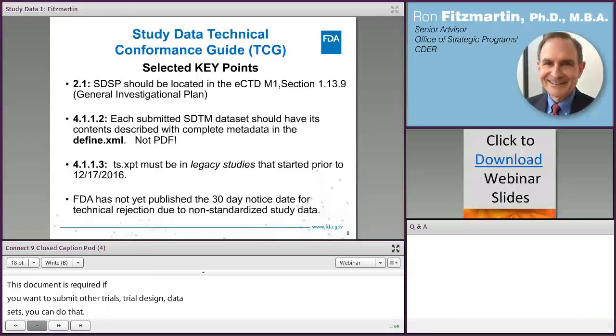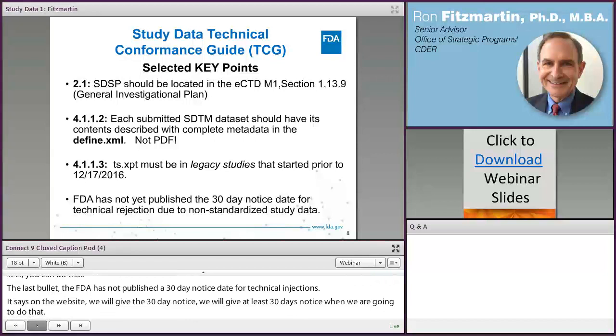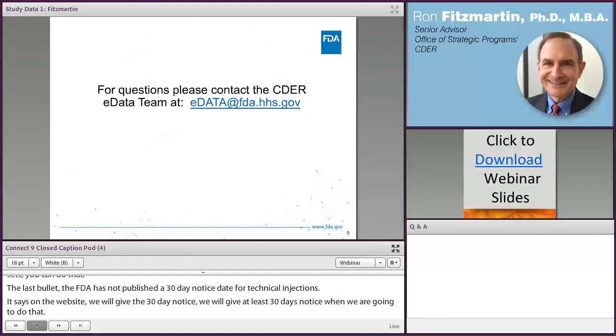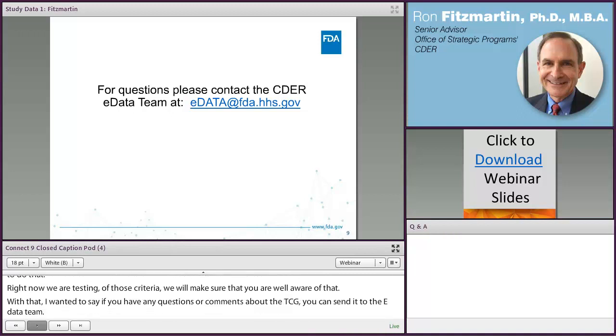FDA has not yet published the 30-day notice date for technical rejection due to non-standardized study data. Our website states we will give at least 30 days' notice before implementing that. Right now, both CDER and CBER are in a testing mode for those criteria, but we will make sure you are well aware when we turn that on. If you have any questions or comments about the TCG, you can send them to the eData team. We're going through the summer looking at the new version for October, so this is a great time to submit any comments or clarifications. Thank you very much, and I'll turn it over to Brenda.